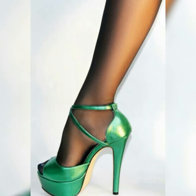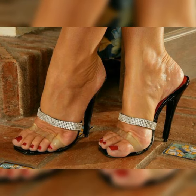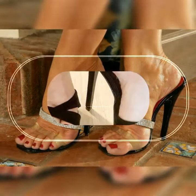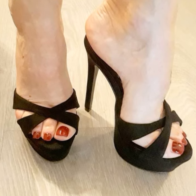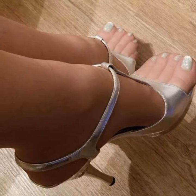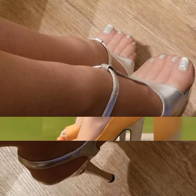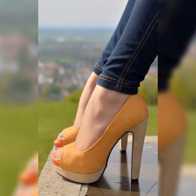When it comes to materials, the options are endless. You have got pumps made from luxurious leather, suede, patent leather, and even fun fabrics like velvet or satin. And the color choices — from classic black and nude to vibrant reds, blues, and even animal prints — there are pumps to match every mood and style.